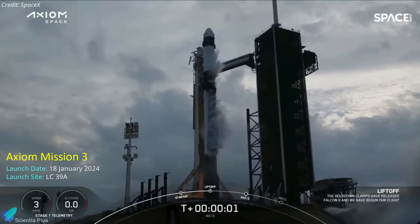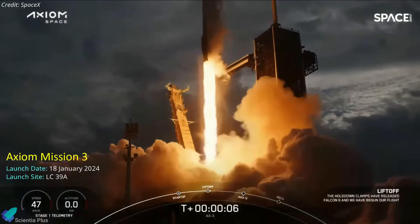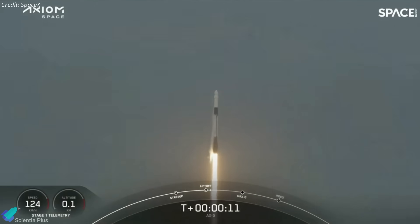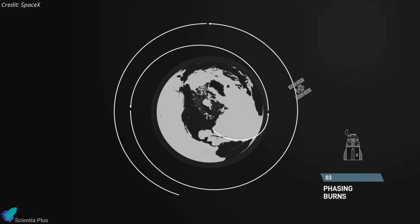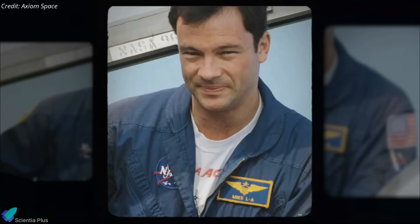SpaceX launched the Ax-3 private astronaut mission toward the International Space Station atop a Falcon 9 rocket on Thursday, January 18. It is the third private mission flown by Axiom Space to the ISS. The Crew Dragon spacecraft carrying the astronauts separated from the rocket's upper stage about 12 minutes after liftoff and began its roughly 36-hour journey to rendezvous with the ISS. The mission is led by Ax-3 commander and former NASA astronaut Michael Lopez-Alegria, as NASA requirements state that private crewed missions to the ISS must be commanded by a former agency astronaut.